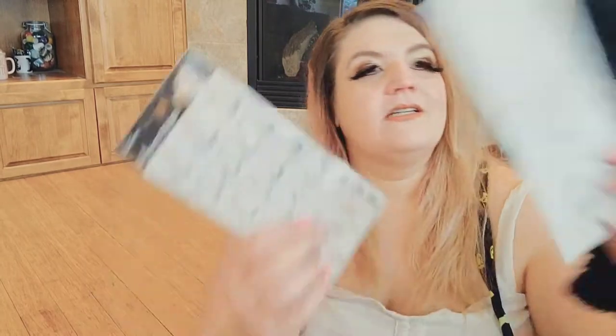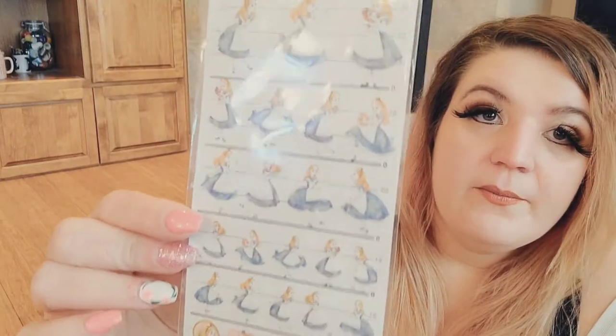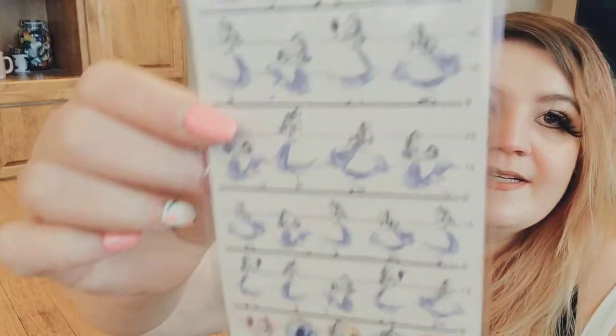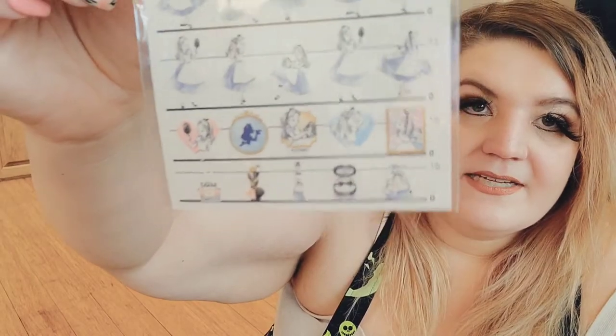Next we have some stickers. This one has Alice with her bright blonde hair in all different poses, and at the bottom we've got the Cheshire Cat, some hearts, and the Mad Hatter hat — all in blue and gray, very muted. And there's Alice in a mirror, the White Rabbit, and cake. Super cute.